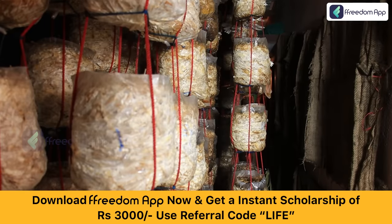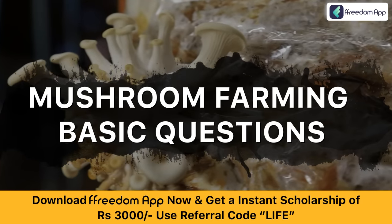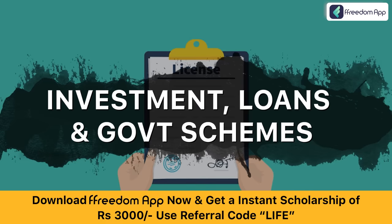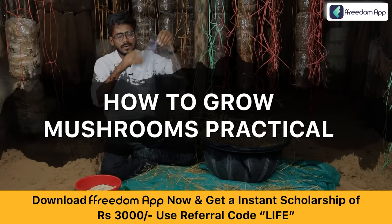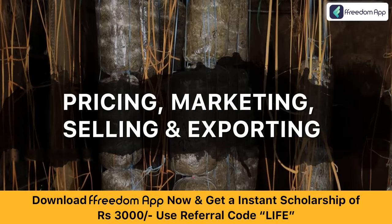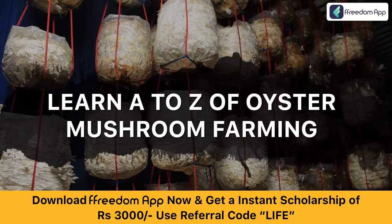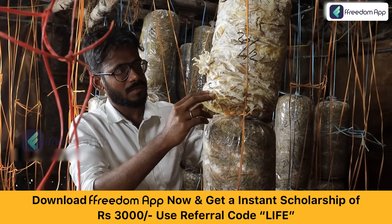Now let me tell you what all will be covered in this course. You will learn all the basics of oyster mushroom farming — from investments to licenses, from raw materials to how to grow mushrooms practically, from marketing to exporting, from finances to challenges. You will learn A to Z of oyster mushroom farming from this course.